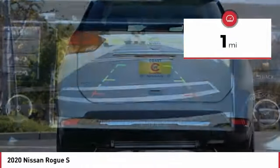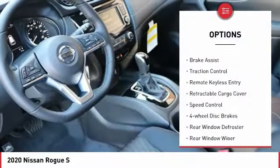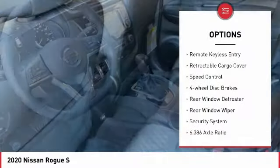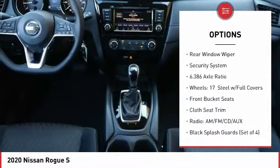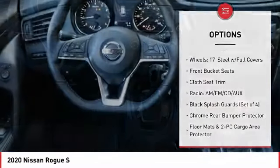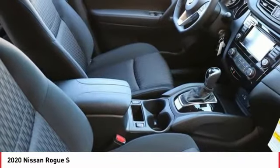This vehicle has less than 100 miles. Here are some of this vehicle's great options: electronic stability control, brake assist, traction control, remote keyless entry, retractable cargo cover, speed control, four-wheel disc brakes, rear window defroster, rear window wiper, security system.